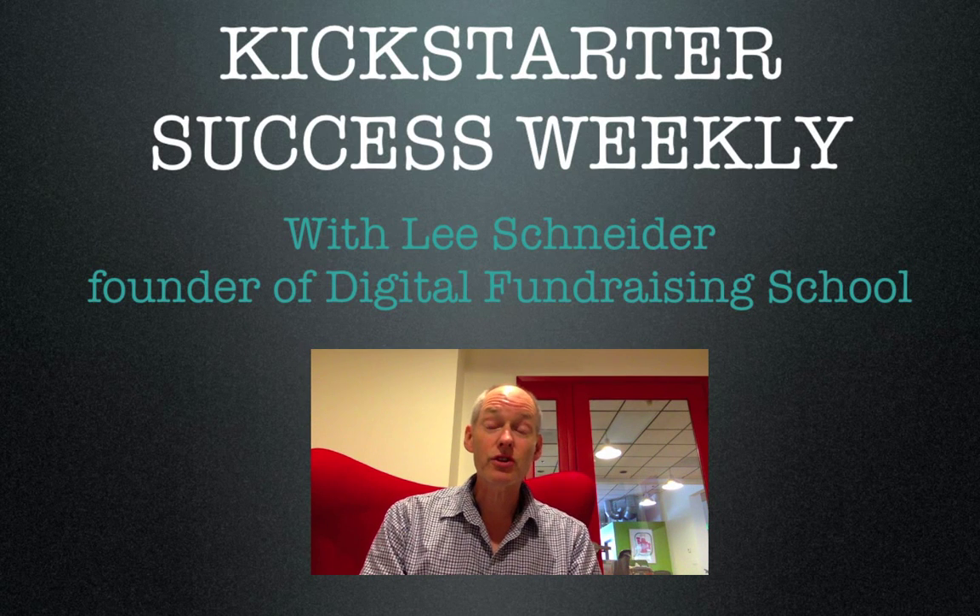It's Kickstarter Success Weekly. I'm Lee Schneider, founder of Digital Fundraising School. We're going to take a look at the top performing crowdfunding campaigns this week, and I'll tell you how you can put this intel to work in your own campaign. Okay, let's go.